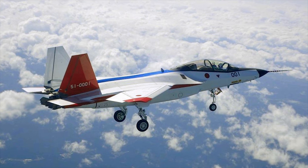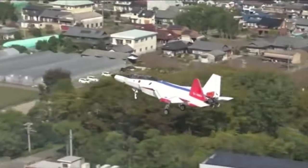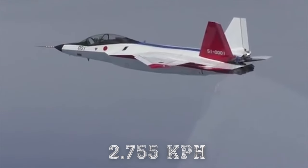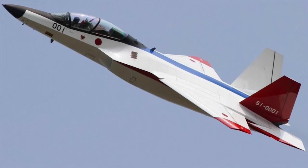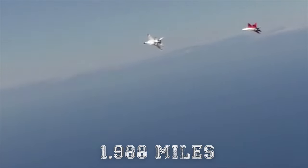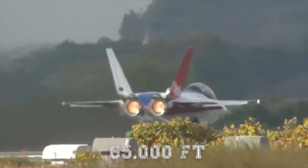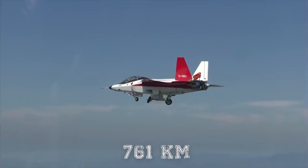The twin-engine fixed-wing ATD-X demonstrator aircraft features an aerodynamic design with a longer nose section. The Mitsubishi X-2 Shinshin can fly at a maximum speed of 1,712 miles per hour and a supercruise speed of 1,385 miles per hour. It can operate over a range of 1,801 miles (2,900 kilometers) with two external fuel tanks and has a ferry range of approximately 1,988 miles (3,200 kilometers). The service ceiling is 65,000 feet, and the estimated combat radius is 472 miles (761 kilometers).